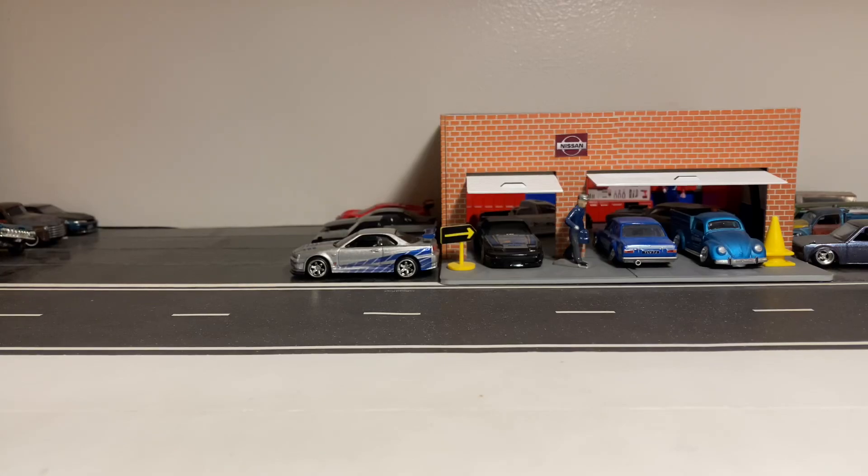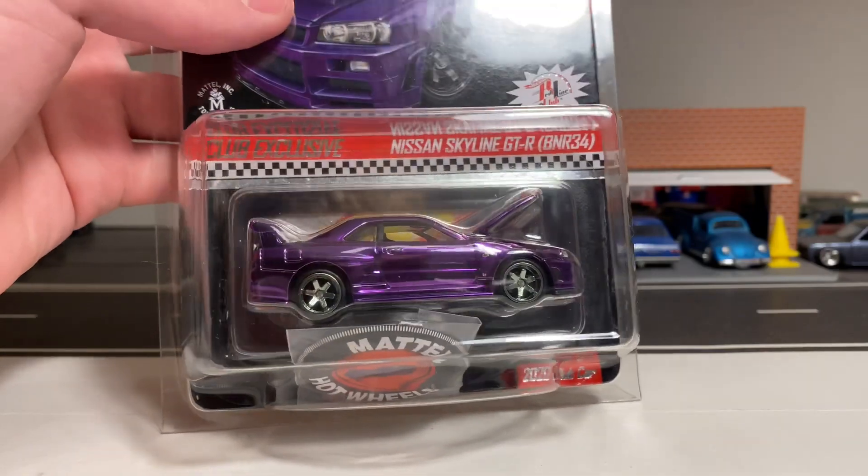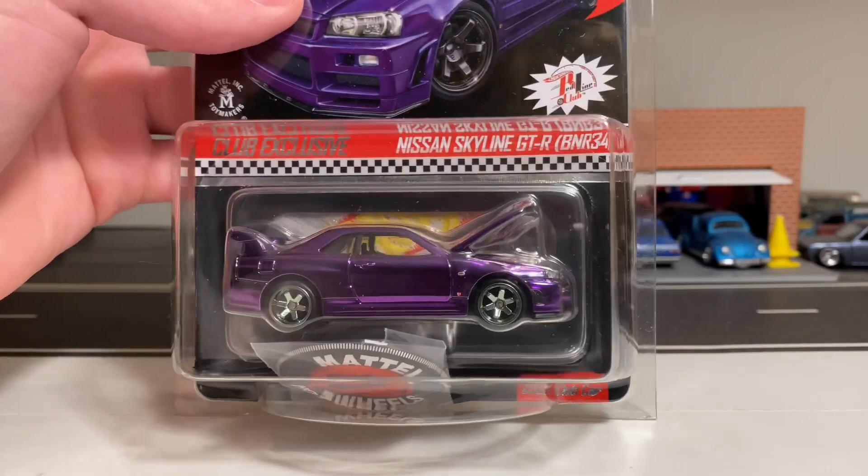How's it going everybody? It's JDM Drifter and for today's video I'm going to be reviewing the Hot Wheels Redline Club membership Nissan Skyline GTR R34.